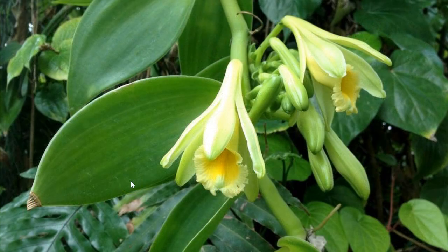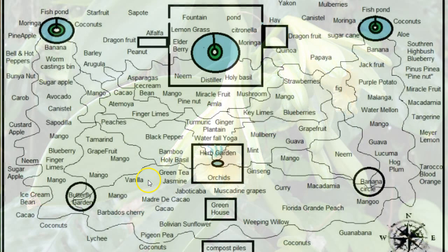Vanilla is very rare and very expensive, but it can grow here under the right conditions. You only have one day out of the year where you can pollinate the flower, so you've got to really time that out. Or you'd need a special type of bee that, to my knowledge, is not really available in Florida.